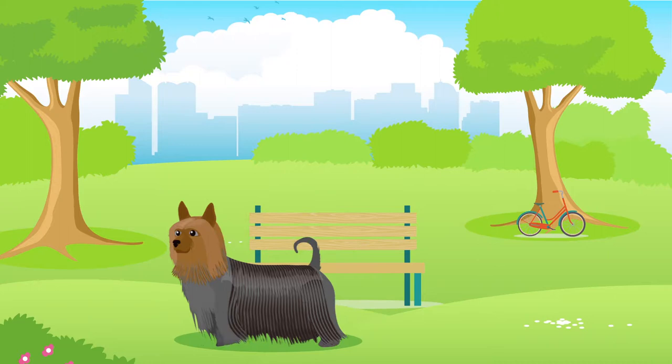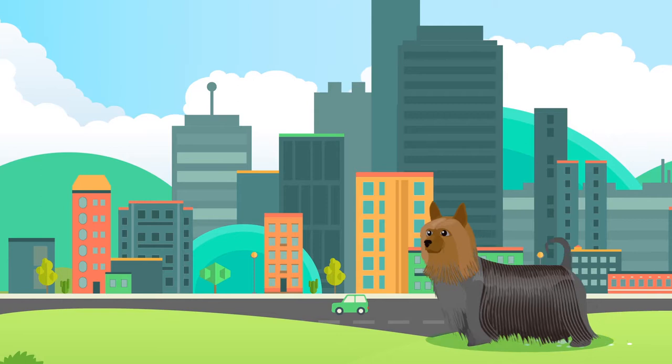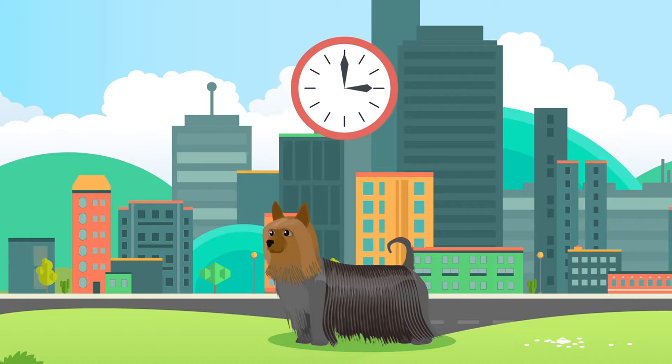All dogs are happiest when they have space to roam, but the Australian Silky Terrier is generally suitable for both rural and city living, providing they get the recommended amount of exercise, which is up to an hour per day, every day.